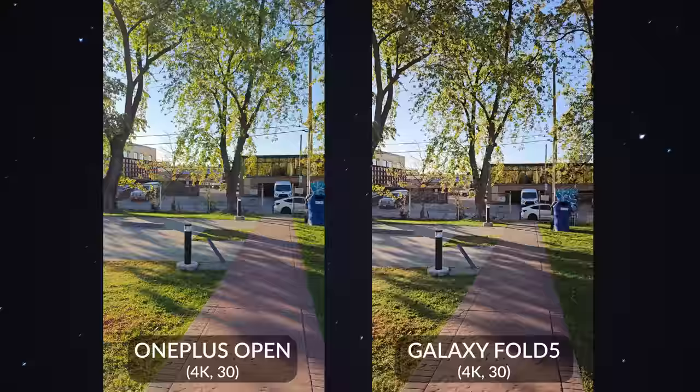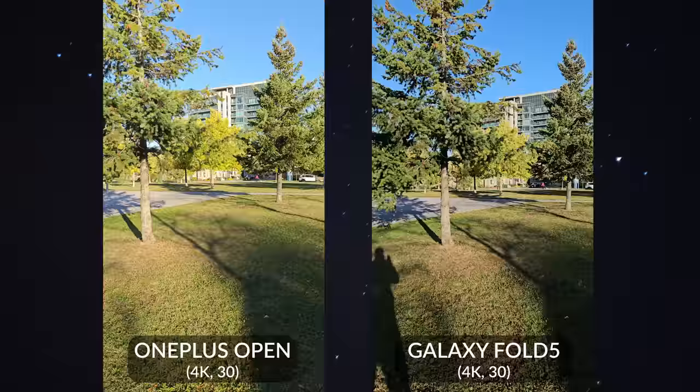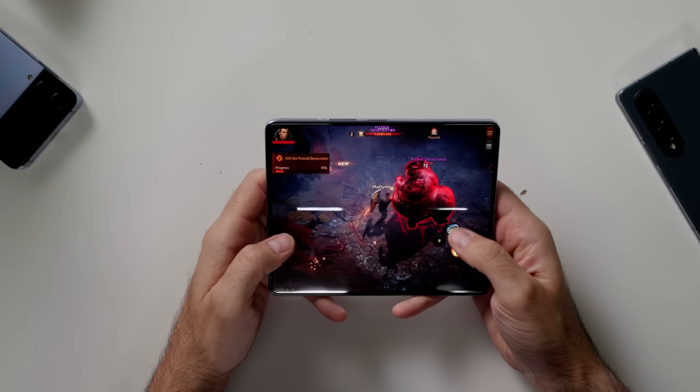I shot some video at 4K 30 and both produce pretty respectable video. But side by side, the Galaxy Z Fold 5 has a more contrasty look — the sky looks bluer and it's just a more pleasing video overall. Performance-wise, both use a Snapdragon 8 Gen 2. The Fold 5 has the version made for Galaxy, which is slightly overclocked, but I didn't feel like it was a faster phone overall.